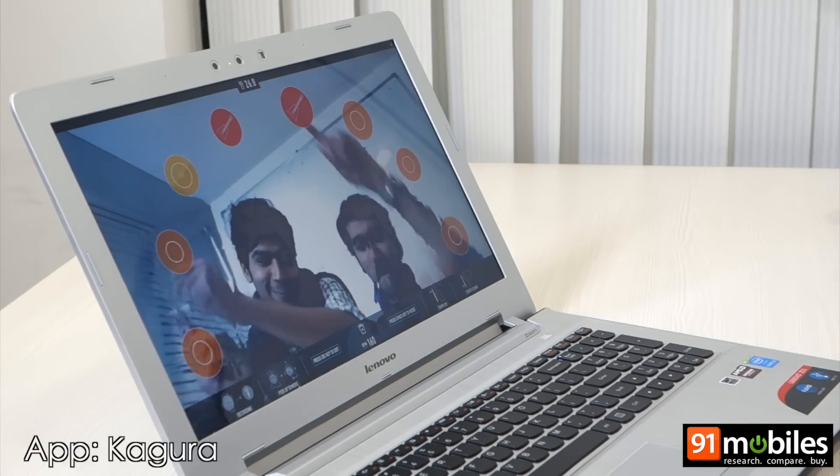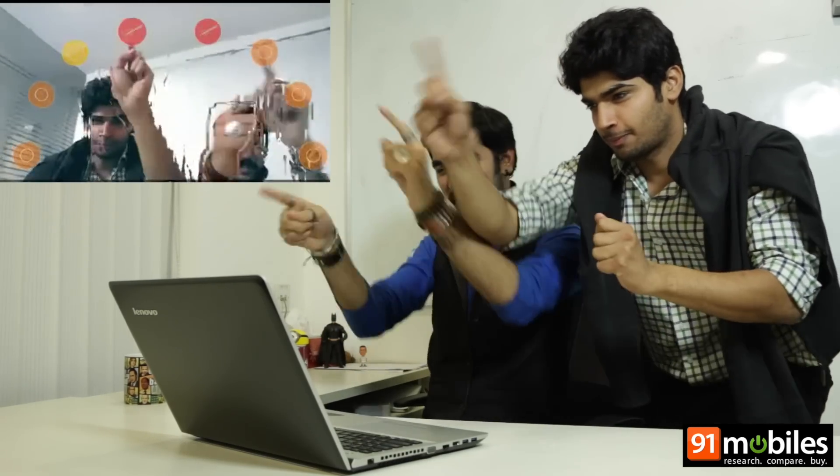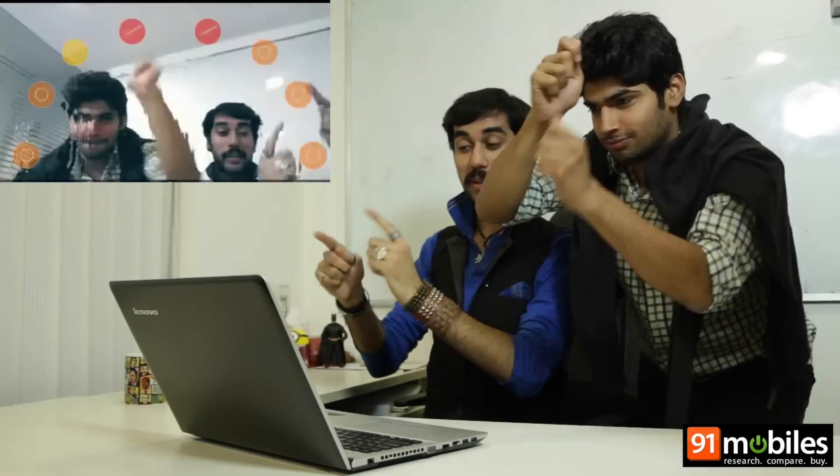Jamming with your buddies is fun. But who'll buy all those instruments? Well, who said you need them? Using RealSense cameras, developers are producing funky applications. With this one, you can play instruments by touching the instrument icons on screen. You can record, save and share these too. So get ready for some heavy jamming sessions with your friends.